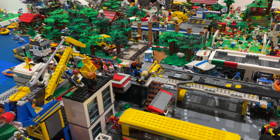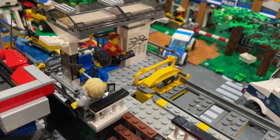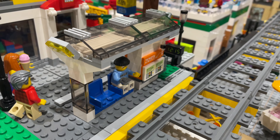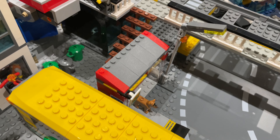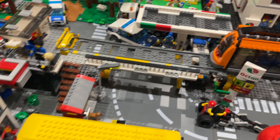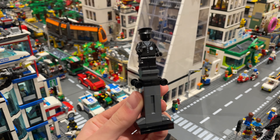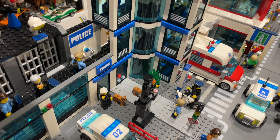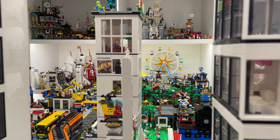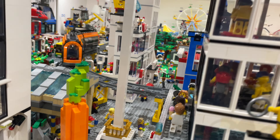The raised tram has also seen some improvements as we've added a terminal to the end by the docks. We added a shelter similar to the one from the city square set, and there's also a bus shelter at the bottom so people can hop from the tram straight onto the bus. A cool piece we found was this old policeman's top, so we used that to make a statue which is now out the front of the police station. And for some reason we had a load of two by two white bricks, so we decided to make a massive column in the city square.